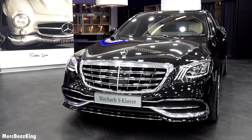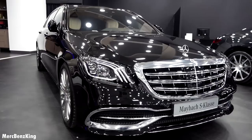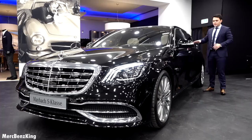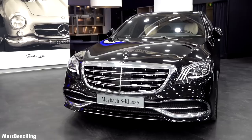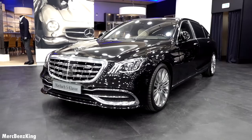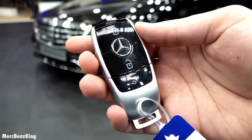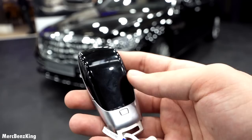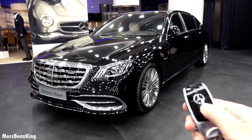Welcome to Merch Benz King. This is the all-new Mercedes-Maybach S-Class 560. In this video I will show you everything from the exterior, interior, infotainment system and practicality. I will also show you the beautiful rear where you can actually lay down. This is the key — the new design of Mercedes-Benz. It's a Maybach. It does have a lot of Maybach emblems in the interior and exterior compared to the previous Maybach. Let's unlock the car and have a look at the exterior.